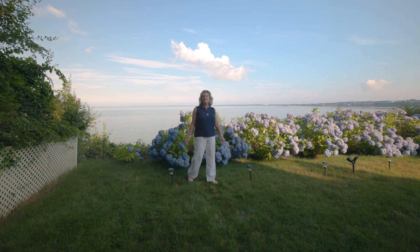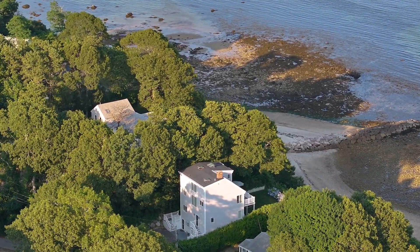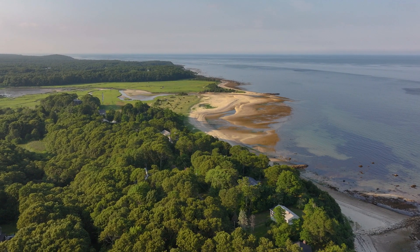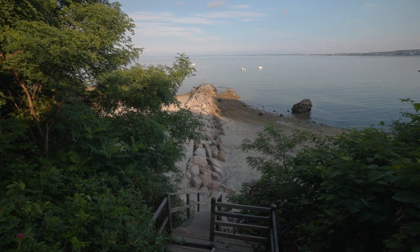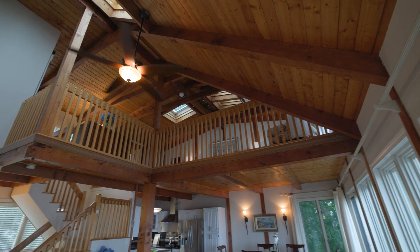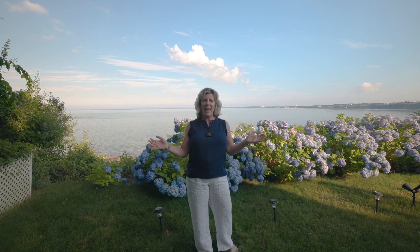Hi, Katrina McGrail here with South Shore Sotheby's International Realty. I'm here at this spectacular three-bedroom, two-and-a-half bath home with panoramic ocean views and direct access to a private sandy beach. Fireplace, vaulted post and beam ceilings, and open floor plan round out this amazing home. Welcome to 8 Wamsata Avenue in Plymouth, Massachusetts.